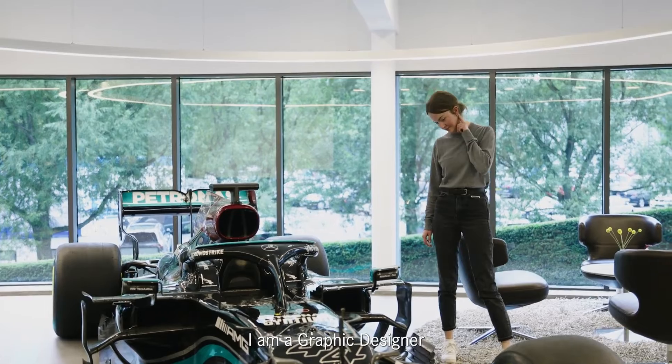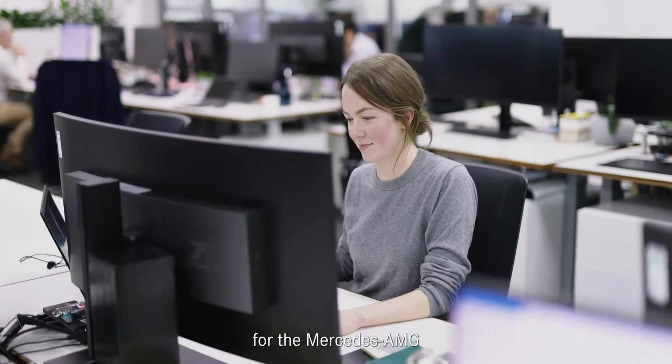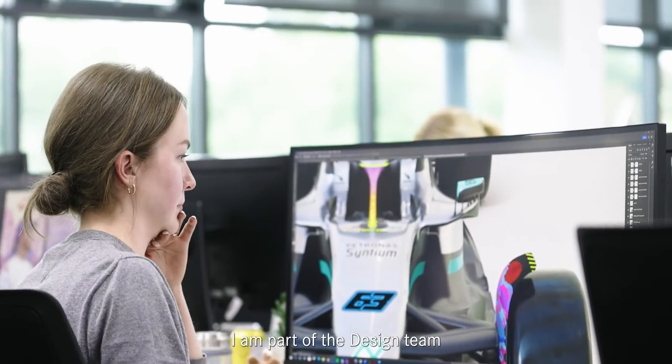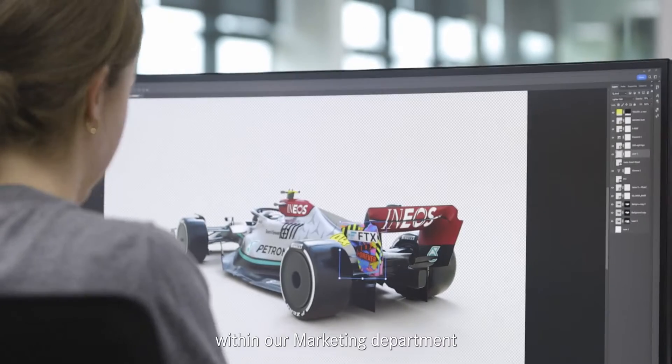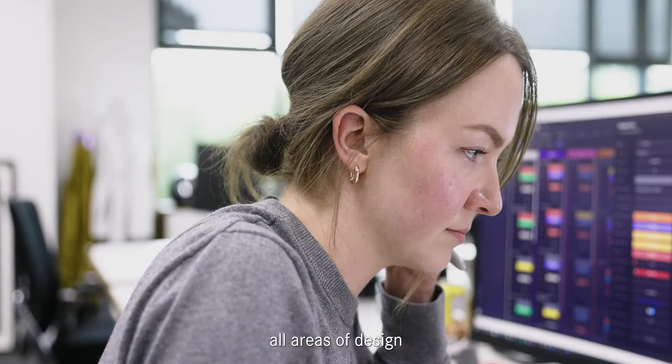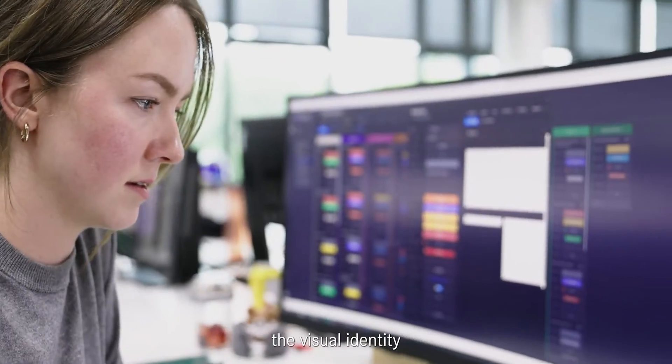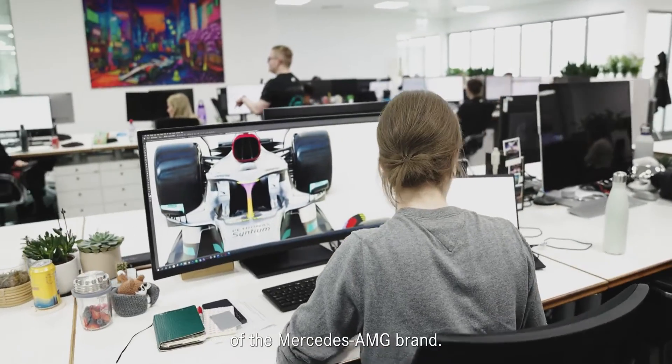Hi, I'm Catherine Burns and I'm a graphic designer for the Mercedes-AMG Petronas Formula 1 team. I'm part of the design team within our marketing department and our purpose in a nutshell is to support all areas of design across the company while protecting and upholding the visual identity of the Mercedes-AMG brand.